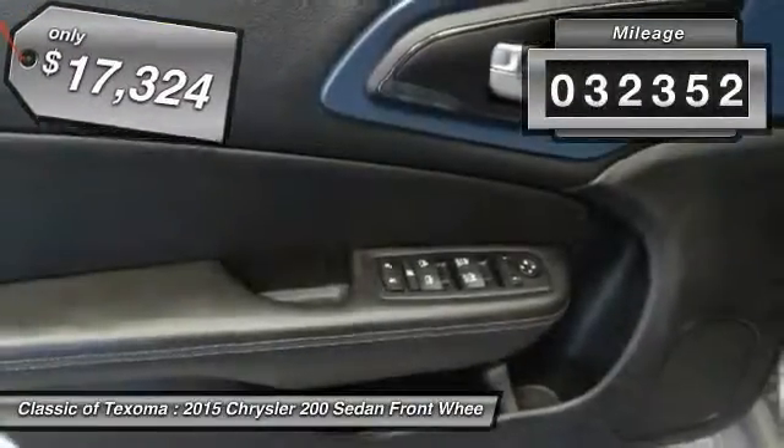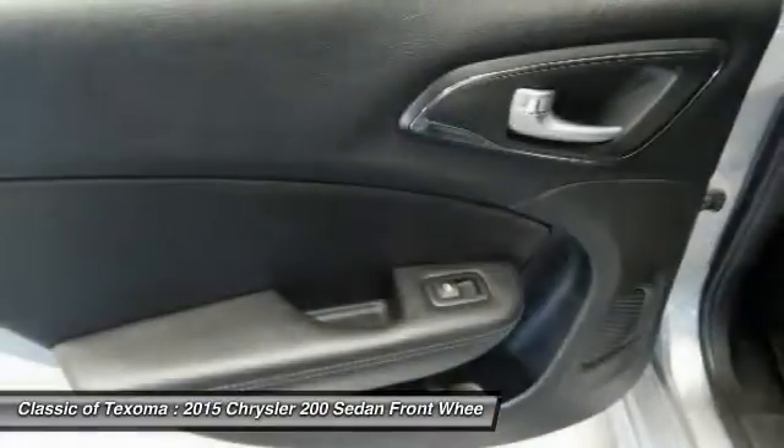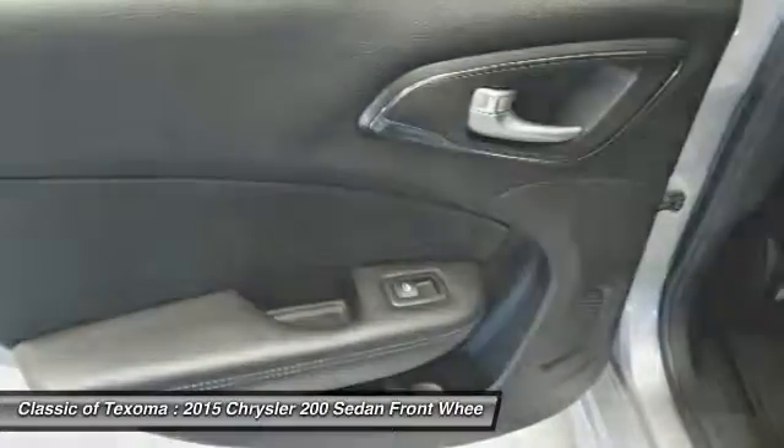This vehicle has less than 35,000 miles. This isn't just a vehicle — it's an experience. So stop in for a test drive today.